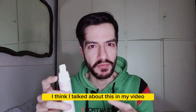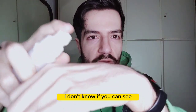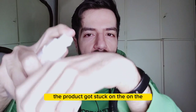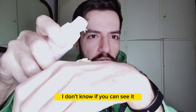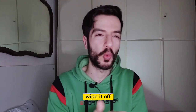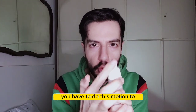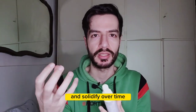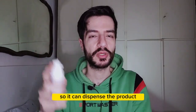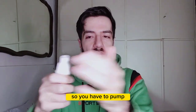But the issue is the pump. The pump has some issues — it cannot... if you squeeze very slowly, the product gets stuck on the upper part of the packaging. You have to wipe it off with your hands every time. You have to do this motion to wipe everything so nothing gets stuck and solidifies over time. You have to squeeze really hard on the nozzle of the dispenser so it dispenses the product fast enough that it doesn't get stuck.